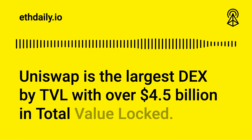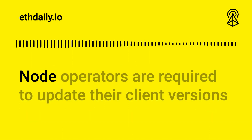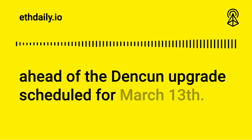Claiming a subdomain is also gasless. Uniswap is the largest DEX by TVL with over $4.5 billion dollars in total value locked. In other news, Ethereum clients have released Dencun-ready versions, and node operators are required to update their client versions ahead of the Dencun upgrade scheduled for March 13th.